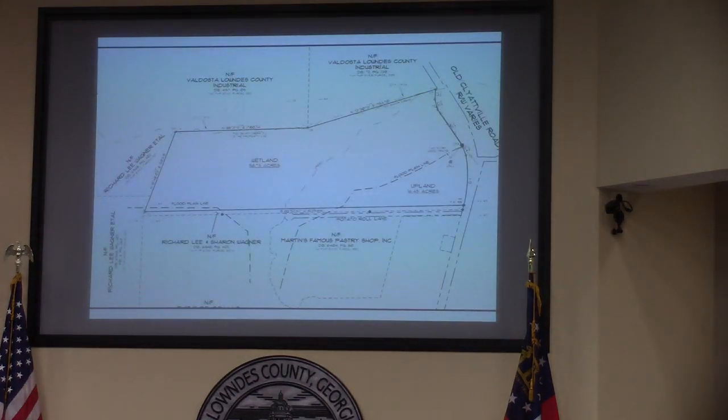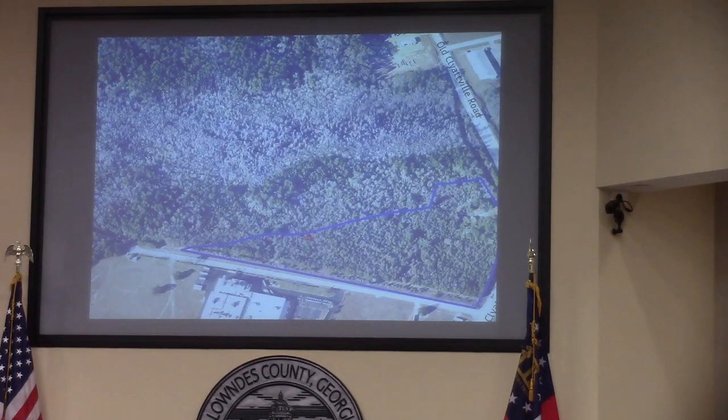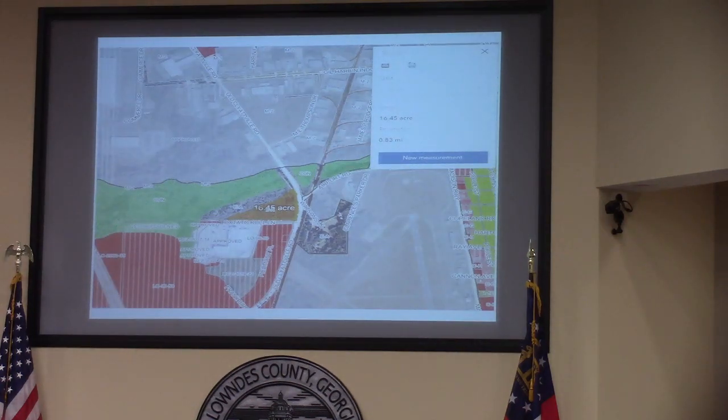Here's a survey of the property showing approximately 98.73 acres to be rezoned to full conservation and the remainder 16.45 acres to be rezoned to M2 with approved conditions. Here's an aerial of the property — there's an existing house in the far right-hand corner that has been abandoned for some time. Here's another representation of the 16.45 acres being requested to go to M2 and the EA portion being requested to go to conservation.